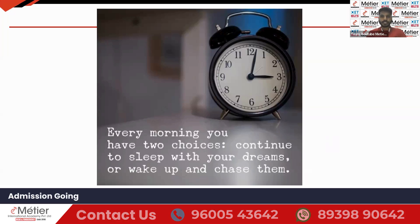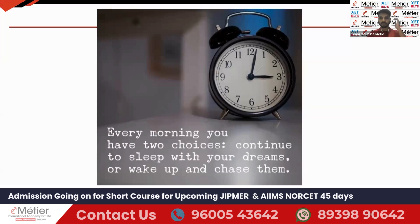Good morning everyone. Welcome to the YouTube channel of Meteor International Academy for Nursing. Today we'll start the five important MCQs as usual. I hope you are preparing well for the exams. Before starting the session, we'll begin with a small motivational thought: Every morning you have two choices — continue to sleep with your dreams, or wake up and chase them. Let's start today's question.